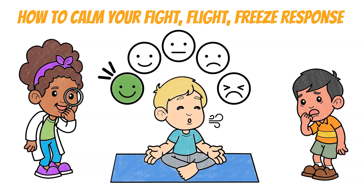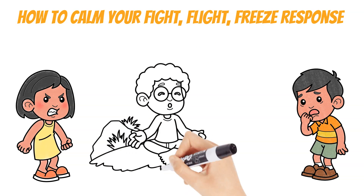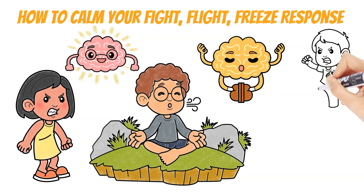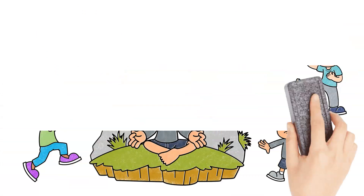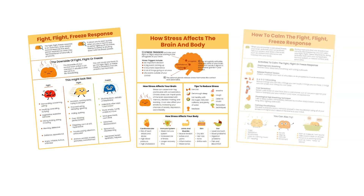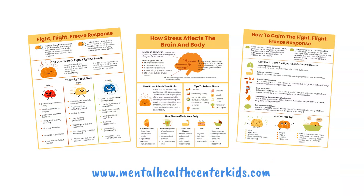So the next time you feel anxious, angry, or stressed out, take a moment to take some deep breaths or use a relaxation skill to calm yourself down. This can help you think more clearly and have greater control over your fight-flight-freeze response. If you found this video helpful, please like, share, and subscribe. For more social, emotional, and mental health resources for kids and teens, please visit www.mentalhealthcenterkids.com. Thanks for watching!